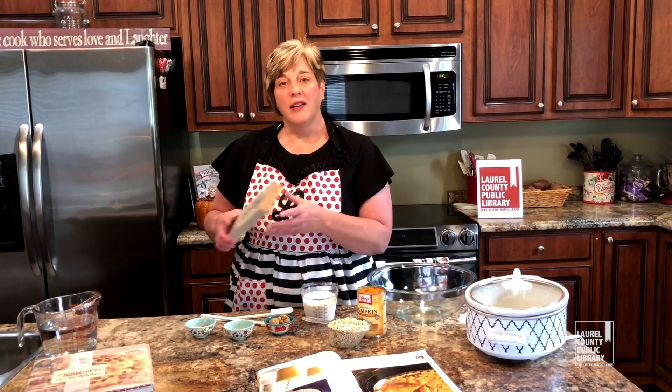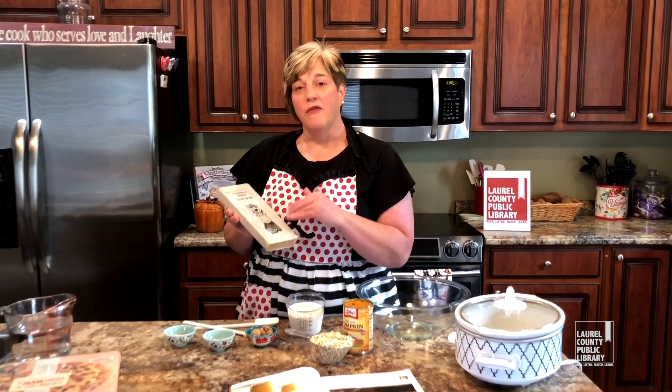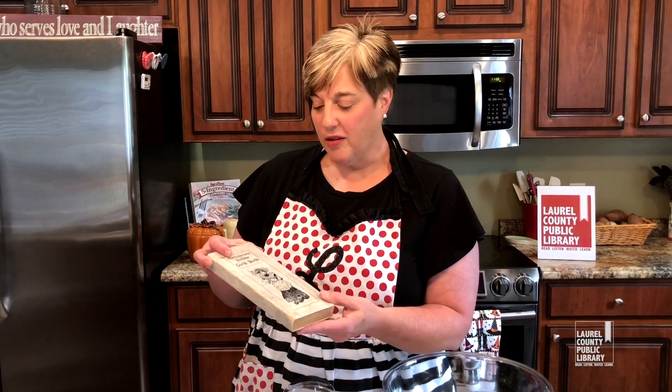But before we do, I wanted to share a few cookbooks with you again. Leah let me borrow another one from the archives. If you've watched our previous videos, we shared one that had a copyright date of 1915. This one has a copyright date of 1903. But look at it — isn't it just a sleek little design? This is the Good Housekeeping Everyday Cookbook.